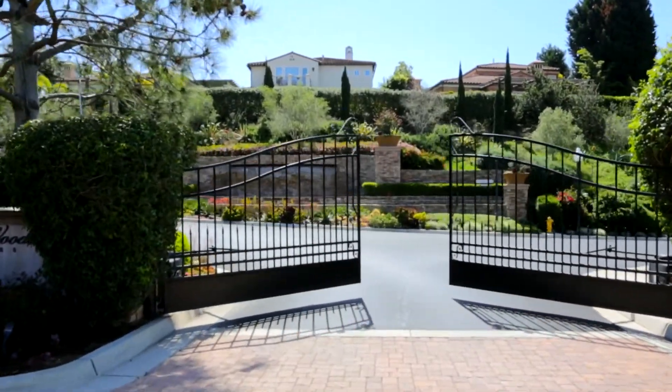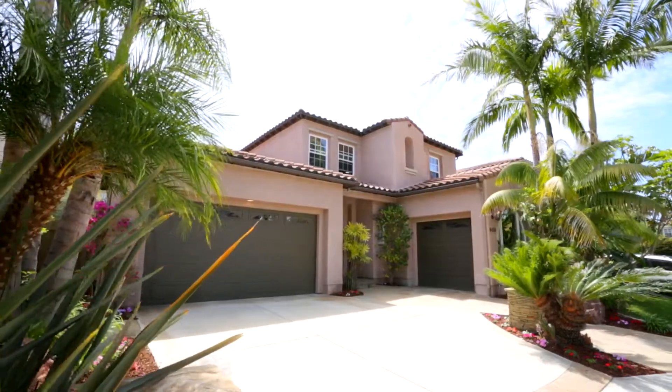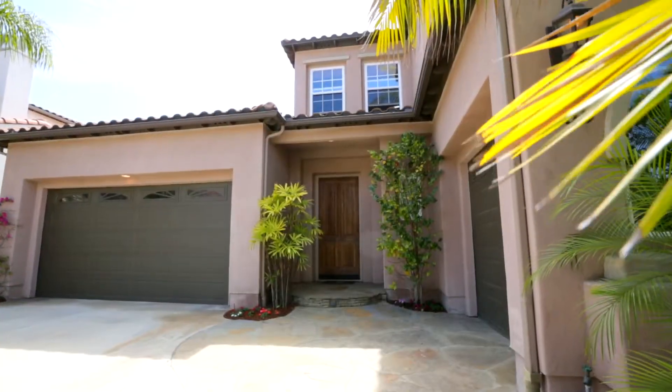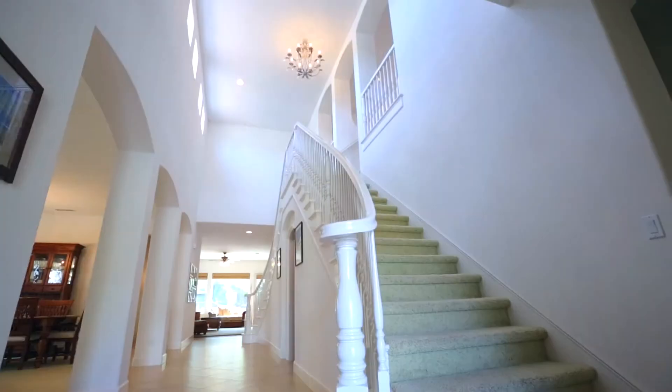Located at the top of Arroyo Sorrento Road in the private gated community of Torrey Woods Estates sits the beautiful home 4459 Rosecliff Place. This 3,810 square foot two-story home boasts four bedrooms and four and a half baths and is perfectly located in one of Carmel Valley's most idyllic communities offering upscale living in a tranquil setting.